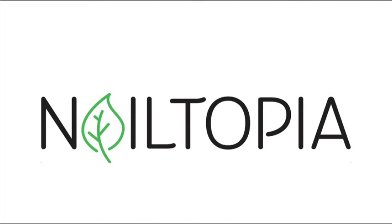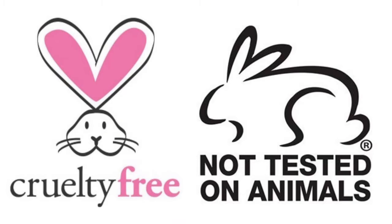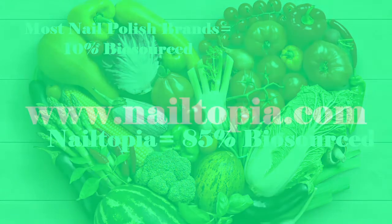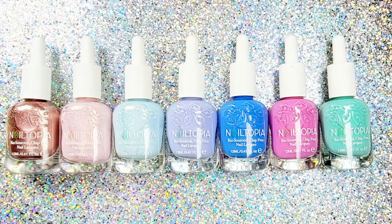Nailtopia is easily one of my favorite brands. If you don't already know, they're vegan and all-free, but most importantly to me they're cruelty-free — I won't back a brand that isn't. Interestingly, most nail polishes are 10% bio-sourced, but Nailtopia is 85% bio-sourced with fruits and veggies. Learn more at nailtopia.com and watch my Nailtopia playlist to see more shades and products.